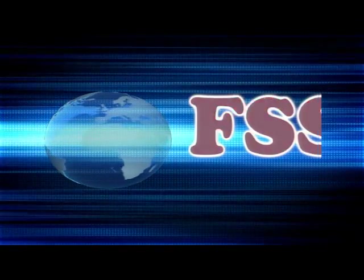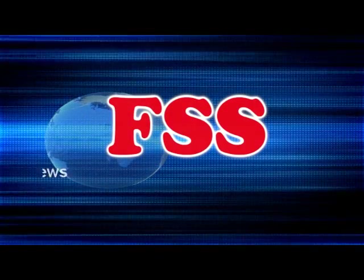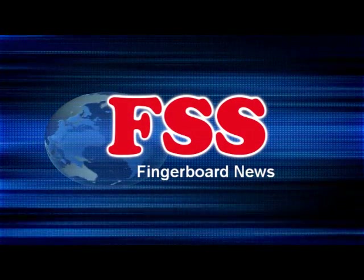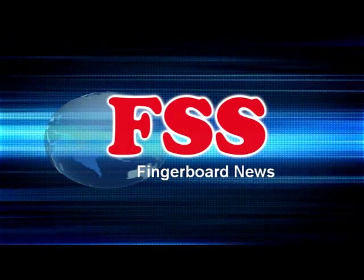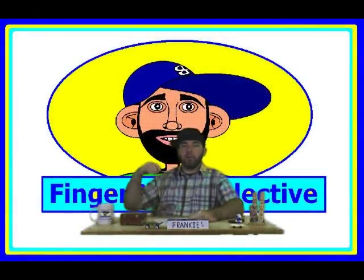Live from Fingerskate Selective Studios, somewhere in America, this is Fingerskate Selective's Fingerboard News. What up? It's Tuesday, September 13th, 2011. I am Frankie Finger-Dex. You're watching the Fingerskate Selective Fingerboard News.